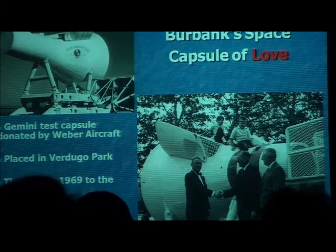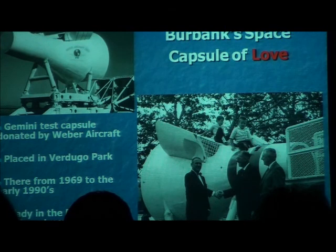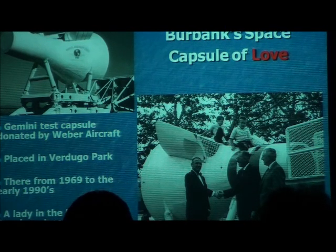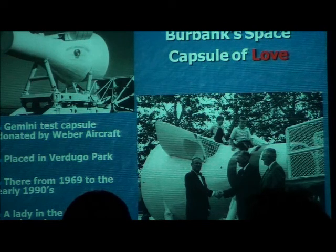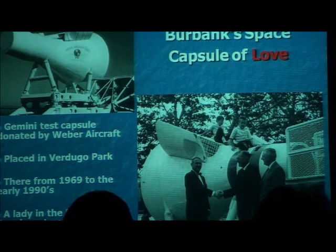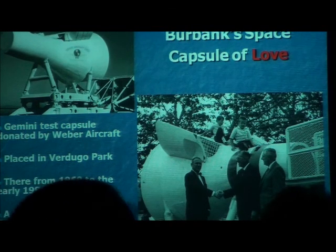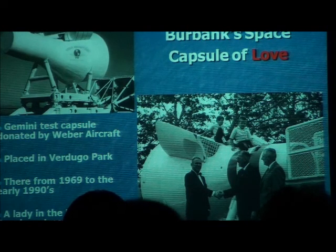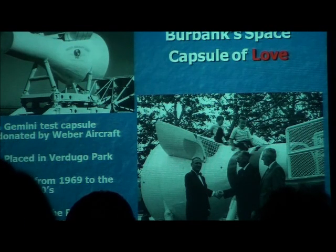How many of you are familiar with Burbank's Space Capsule of Love? Does anybody know where this was? Verdugo and Weber — both correct answers. This was one of the test vehicles that they used to check the thrust of the Gemini system space capsule. They made the ejection seats for the Gemini — Weber. You see here a couple of kids atop it, which is a familiar scene for many. The guys are shaking hands because they've made the deal to put this thing in the children's playground.